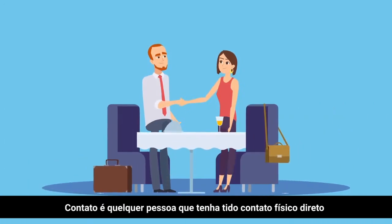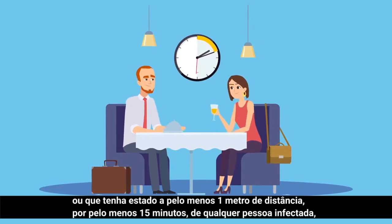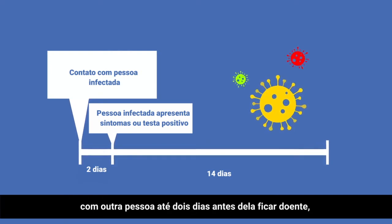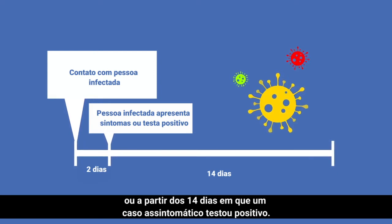A contact is anyone who has had direct physical contact or was within one meter for at least 15 minutes with an infected person, even if that person does not have symptoms. This applies to anyone who has had contact from two days before a person gets sick until 14 days afterwards, or from the 14 days when an asymptomatic case tested positive.